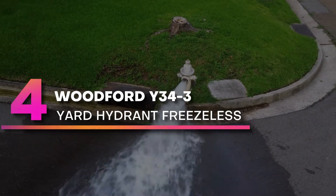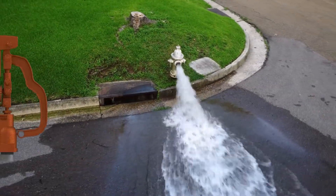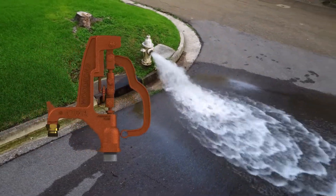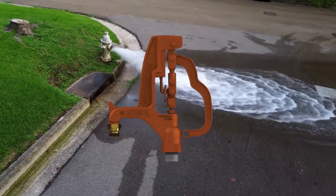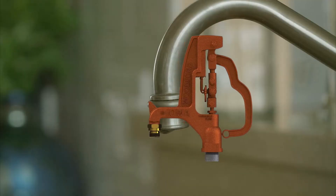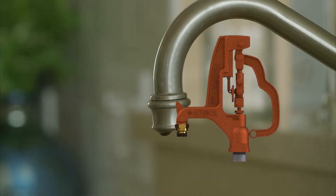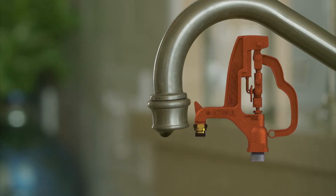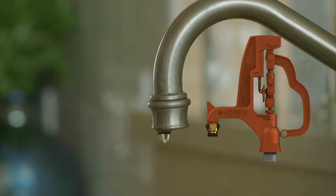Number 4. Woodford Y34-3-yard Hydrant Freezeless. Woodford Y34 Freezeless YD Hydrant 1-inch, 3/4-inches NPT x MPT 1-inch, galvanized steel pipe, 4-foot or 5-foot, variable depth. The Woodford Iowa Model Y34, Orange Head, 3/4-inches NPT Variable Flow YD Hydrant is immediate flowing, even in sub-zero conditions.